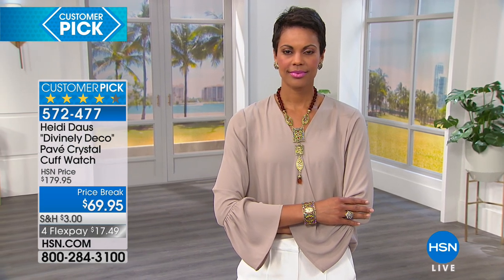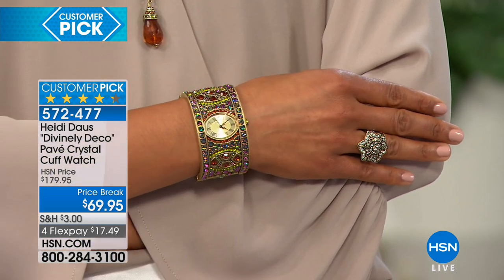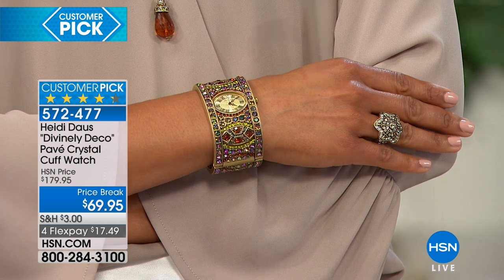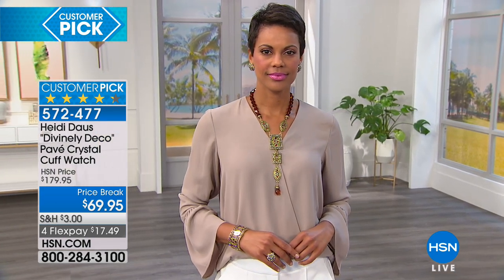Last but not least, the Aurora Borealis, where you get olivine color stones, smoked topaz, and the pinky colors — but $110 off. You could basically buy two of these and still have money left over from what you would pay normally. Heidi sells cuffs for more than this. So this is a cuff — it's a beautiful piece of jewelry, but at the same time practical and functional as a timepiece. It is a customer pick, even at the higher price.